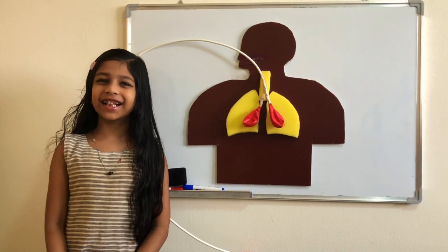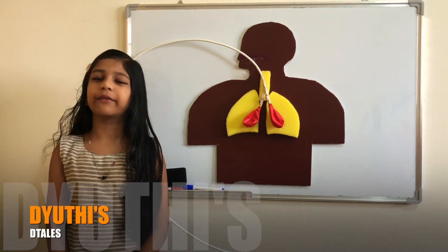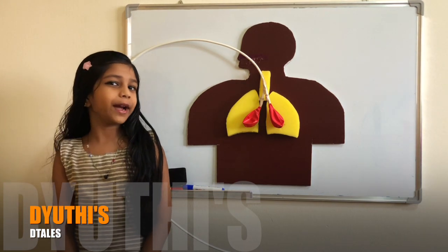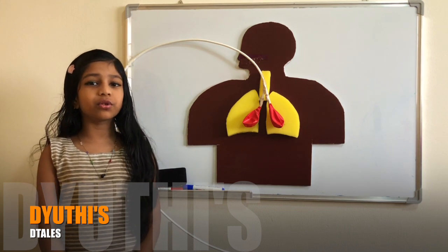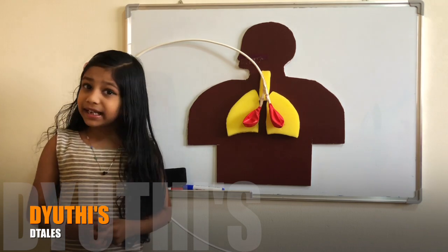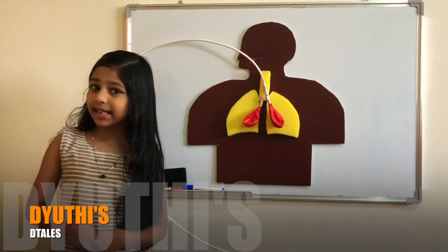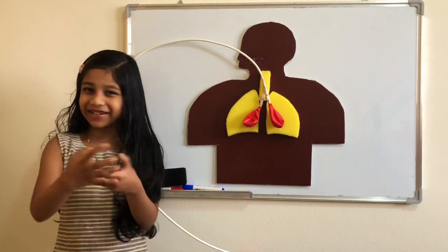Hi everyone, welcome to Details. If you are new here, I am Didi Janviraji. If you like my channel, please subscribe. Today, I am going to show you the working model of our lungs. I made this related to a science activity in our school, so I thought of sharing it with you all.